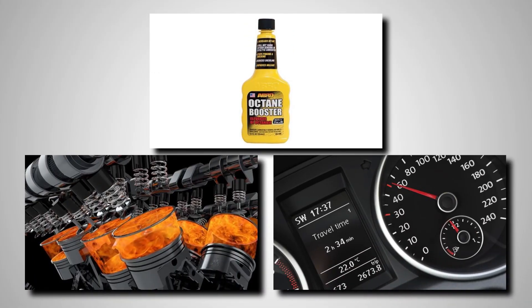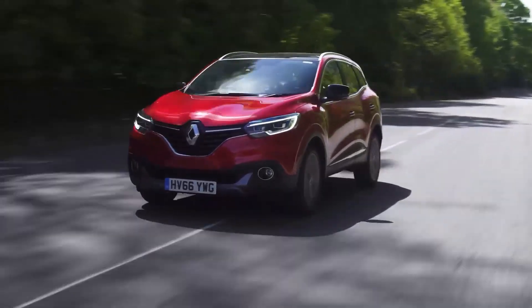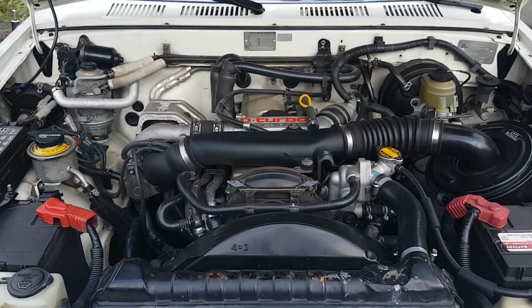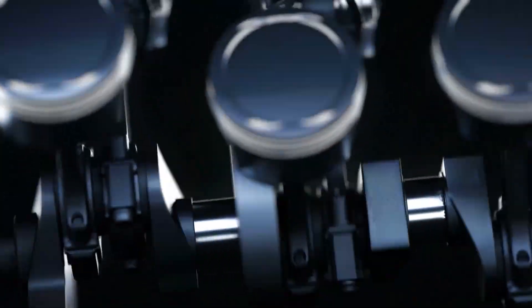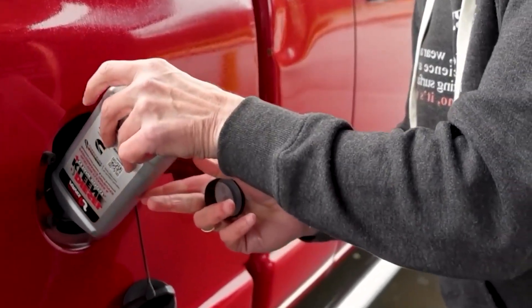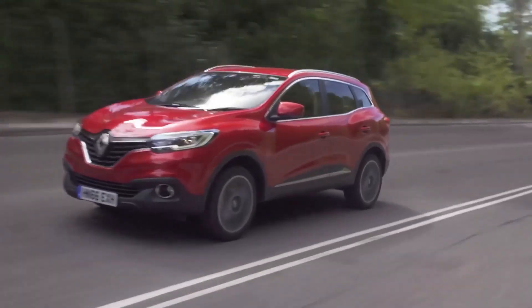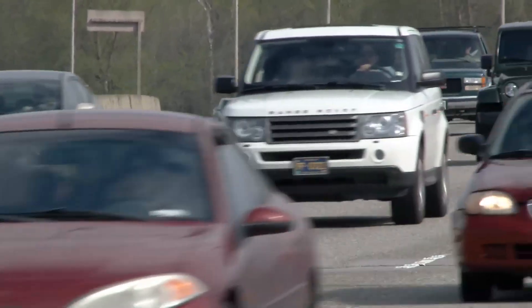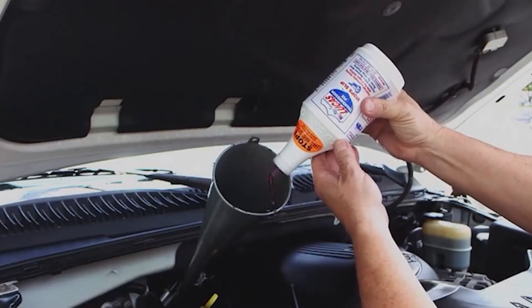Number 10: the diesel power-up. For anyone driving a diesel, a cetane booster is a necessity. Diesel engines need a certain cetane rating for proper combustion, but the fuel at the pump is often lower than what your engine is designed for. This leads to a rougher running engine, less power, and more black smoke. A good cetane booster can raise the cetane number by four to seven points. The engine starts easier, runs noticeably quieter and smoother, and has more power — a simple pour-in solution that makes your diesel run the way it was truly designed to.